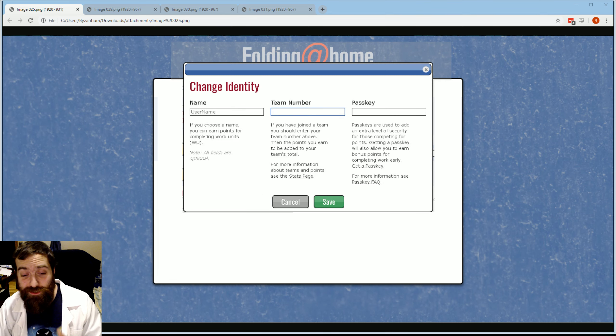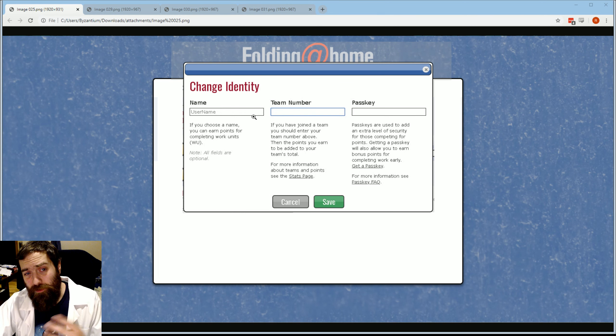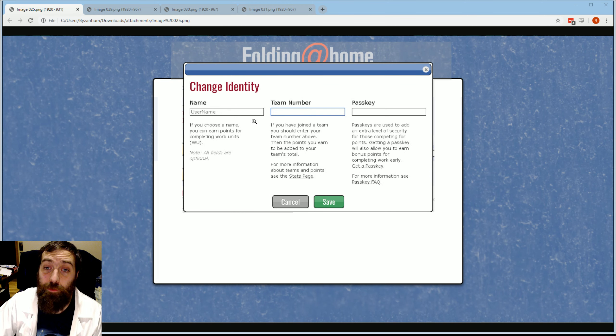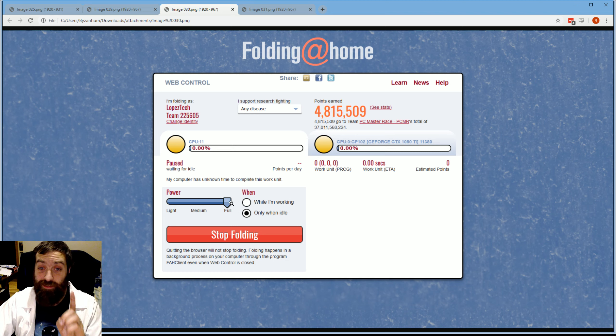This website lets you control the Folding at Home program that's on your computer. You'll be asked to pick an identity, which you can skip if you like — it's only used to help keep score of who has helped out. Then make sure that once you get there, you're going to change this power over to full. That will make sure that your computer works its hardest to help find the cure.